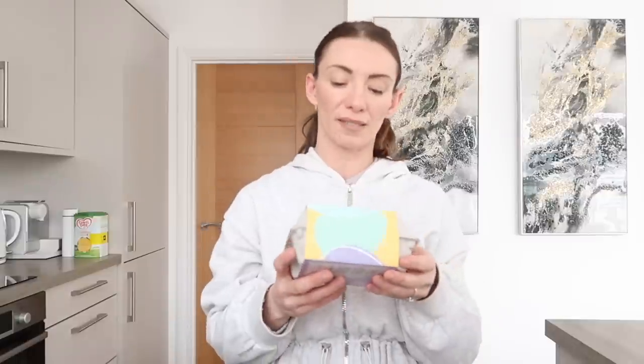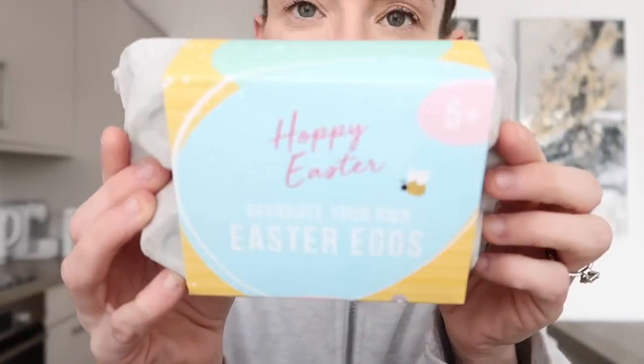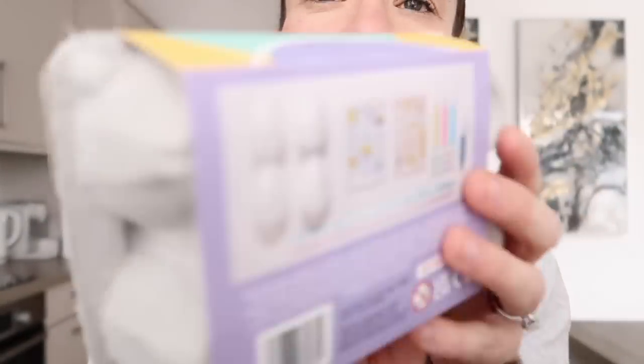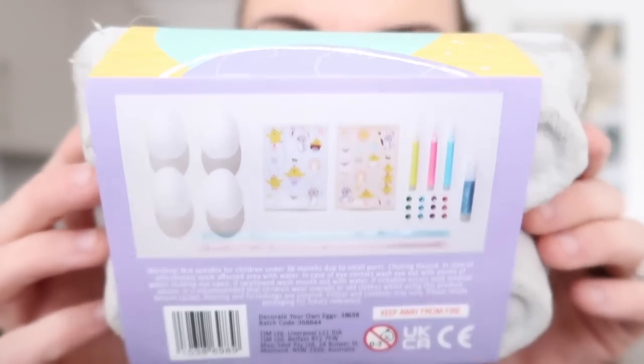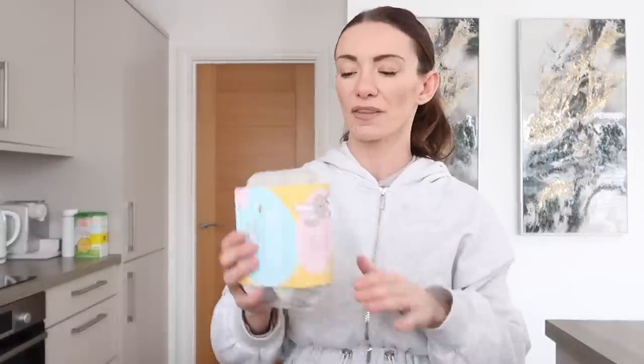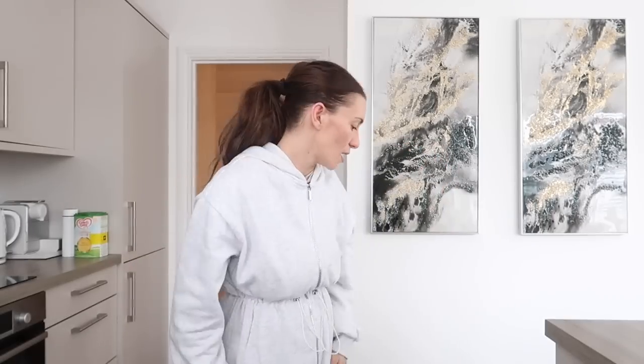So I then picked up this Decorate Your Own Easter Eggs kit. I thought it was good to add into a basket - I was thinking of Harrison when I got these. Inside it's got stickers, polystyrene eggs, pens and things to stick on. I think they were around £1.29. Harrison loves arts and crafts so Easter is probably his best time, so I'll put them in his basket.